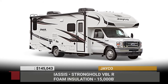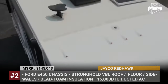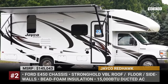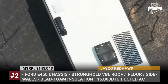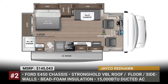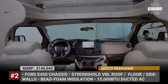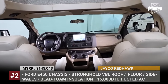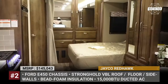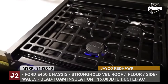J.Co Redhawk. It comes built exclusively on the Ford E450 chassis, which means a 7.3-liter Triton V8 with 350 horsepower. The motorhome features J.Co's signature vacuum bonded and laminated construction, bead foam insulation, and a single-piece fiberglass front cap. As standard, it gets a winterized drain system, ducted AC, and a 30,000 BTU furnace.